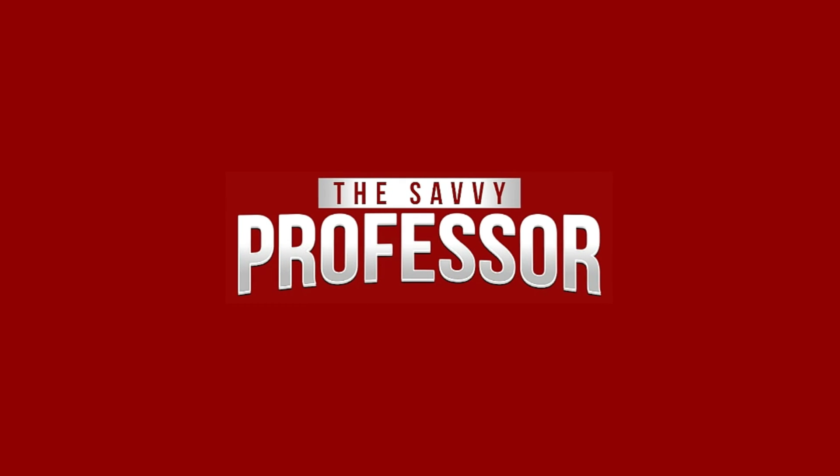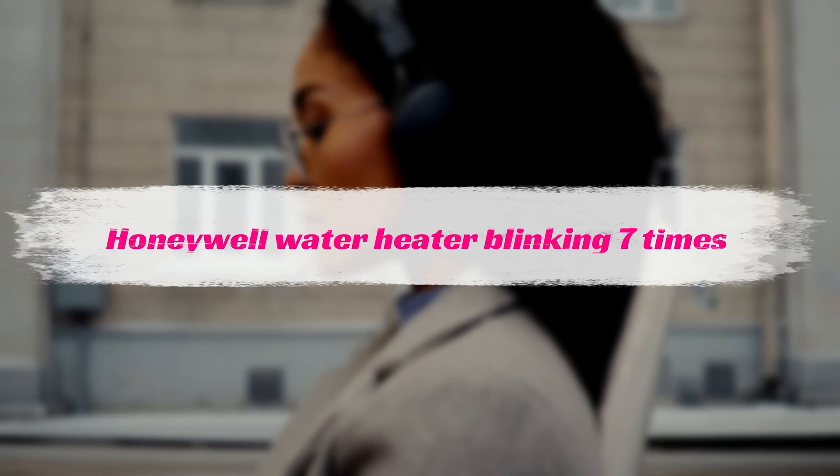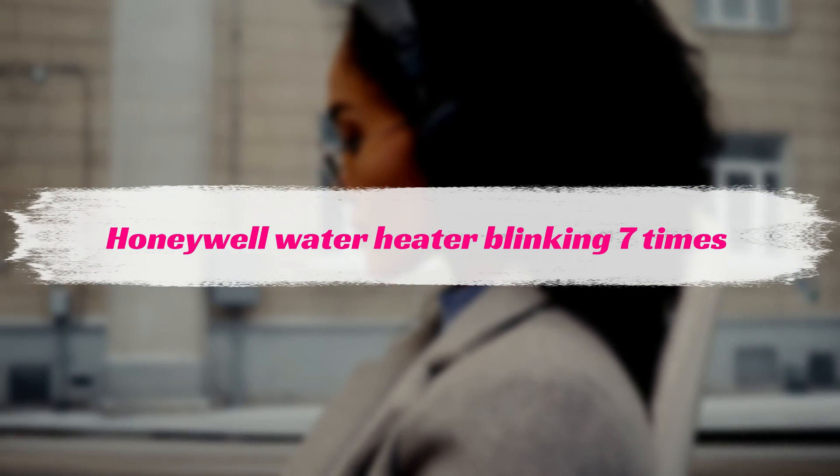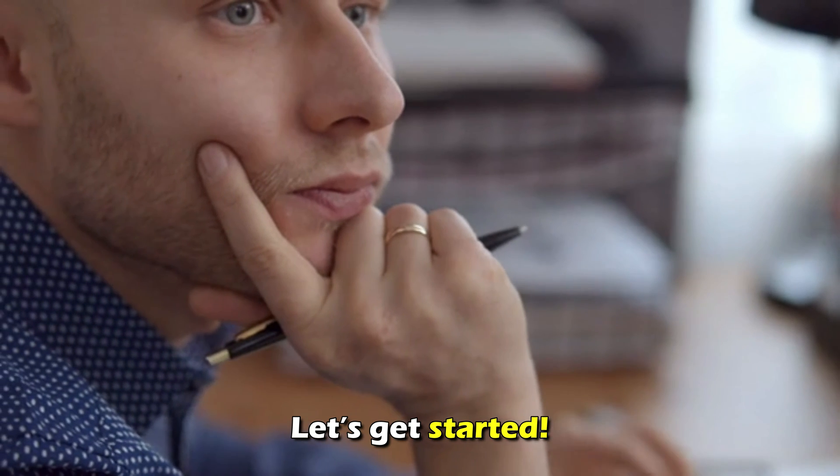Hi, this is Sarah from The Savvy Professor, and in today's video, we'll be talking about why the Honeywell water heater is blinking 7 times. Let's get started.